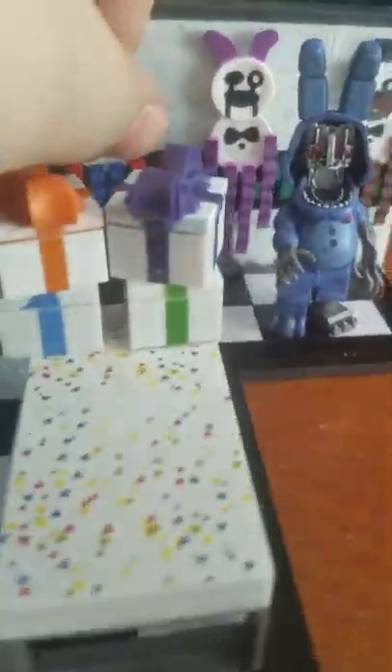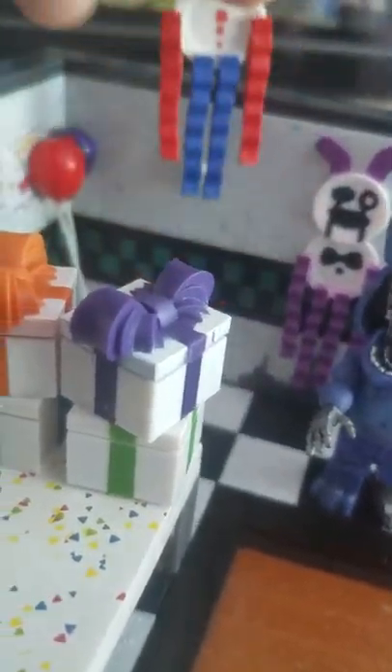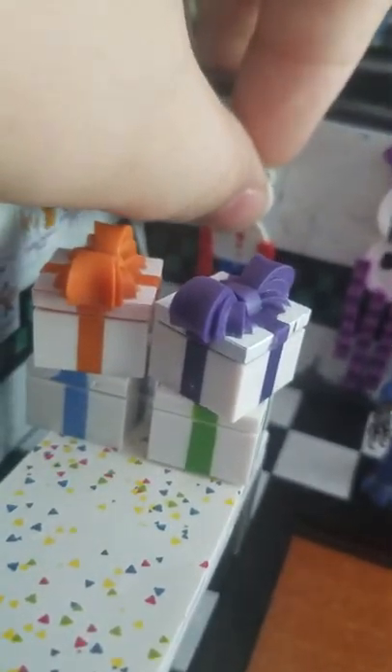Withered Bonnie comes with Paper Pals. I watched Puppet Steve, and these were originally actually going to be stickers. Thank you, McFarlane, for being a better person to us than Funko. And Withered Bonnie was actually originally going to be in Wave 1, but it got cut from Wave 2 and 3. So Wave 4 is now where it belongs.